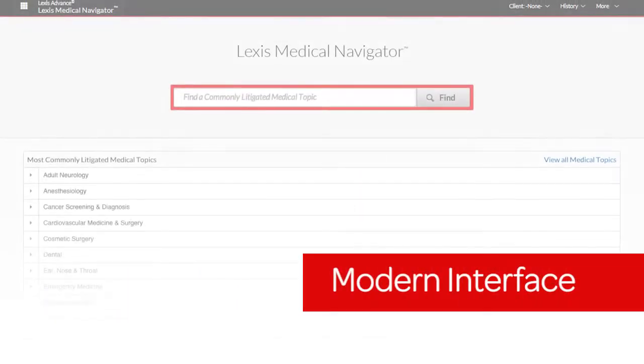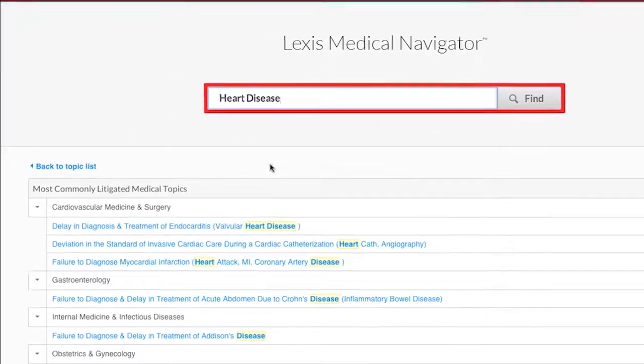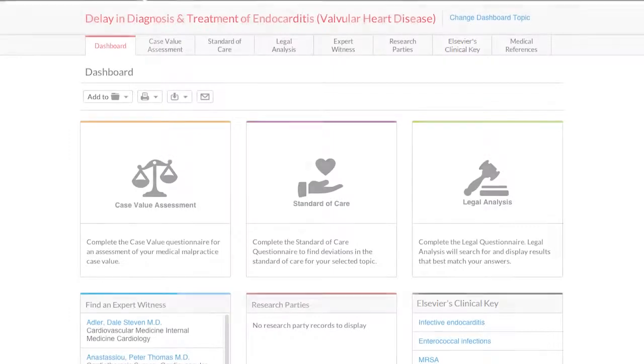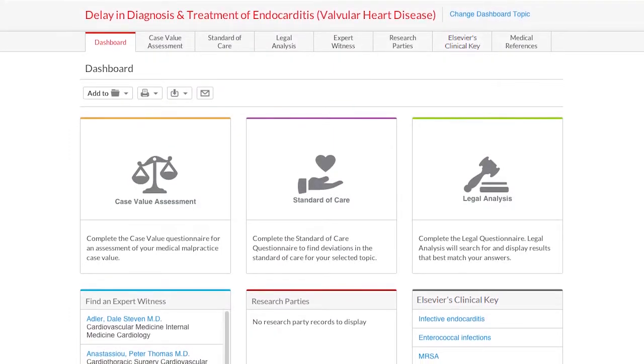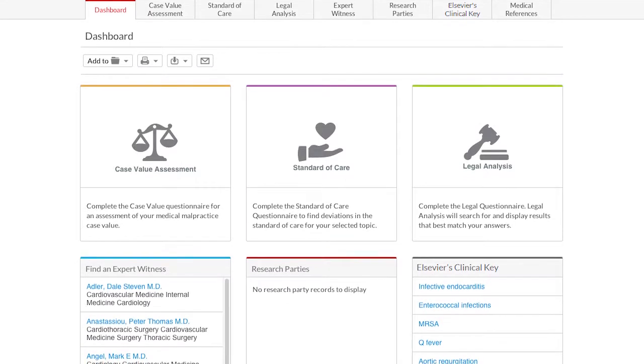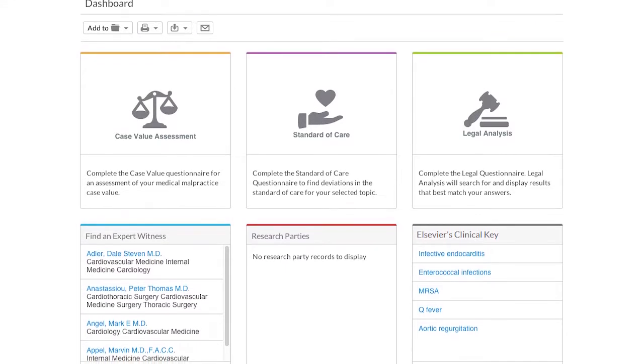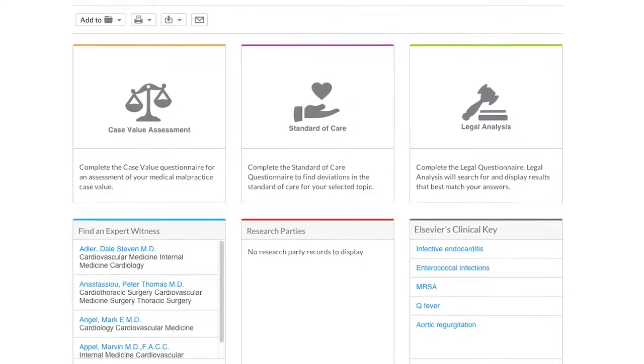With Lexis Medical Navigator's modern, easy-to-use interface, you can intuitively navigate to the relevant content you need fast through a single interactive dashboard. From here, you can quickly access authoritative medical and legal research from the six critical task-based areas that make up the Lexis Medical Navigator dashboard.